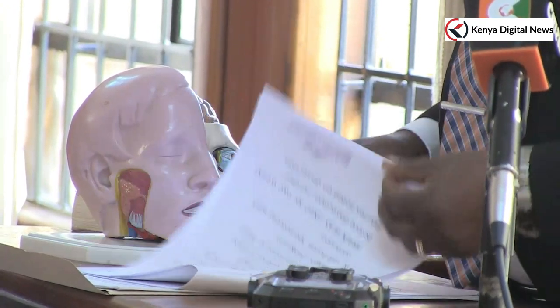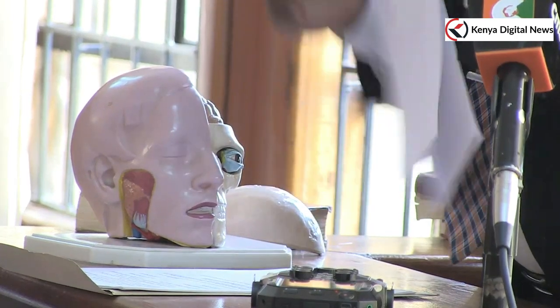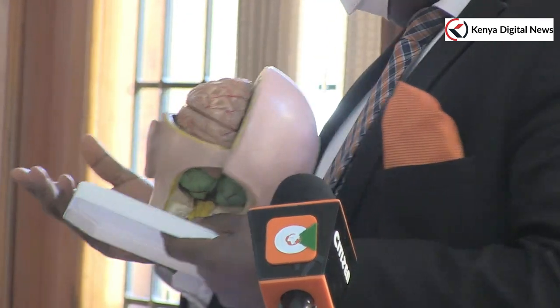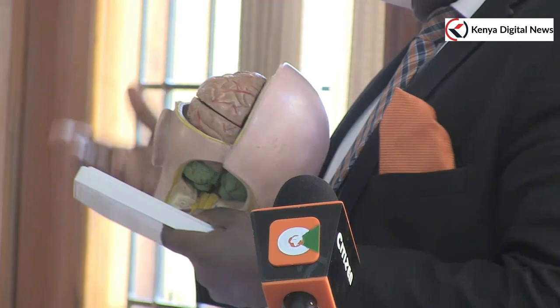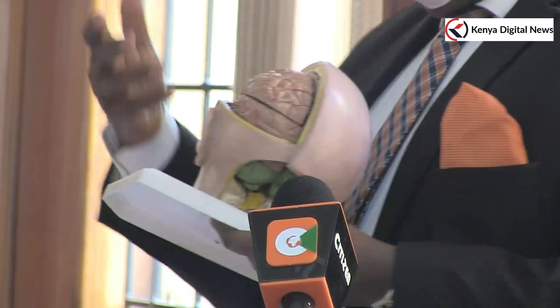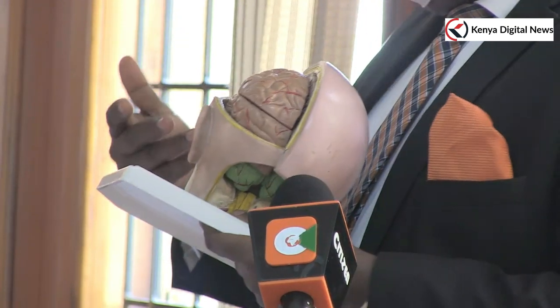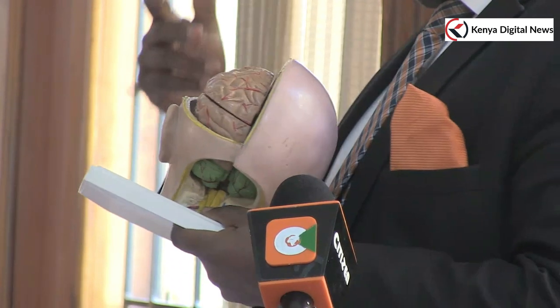After we fixed the brain for two weeks, just beneath it there was an accumulation of blood — again what we call a hematoma — and because it is below this meninges, this particular meninges is called the dura.